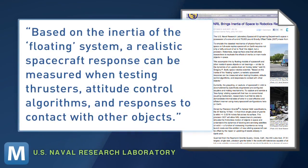Based on the inertia of the floating system, a realistic spacecraft response can be measured when testing thrusters, attitude control algorithms, and responses to contact with other objects.